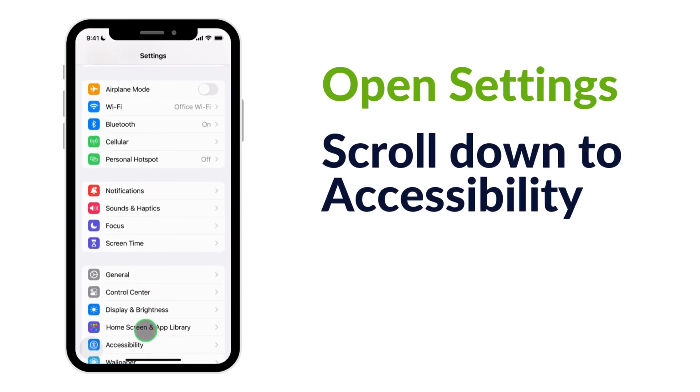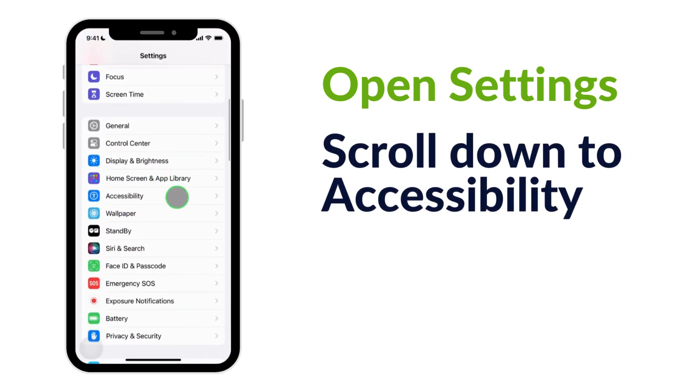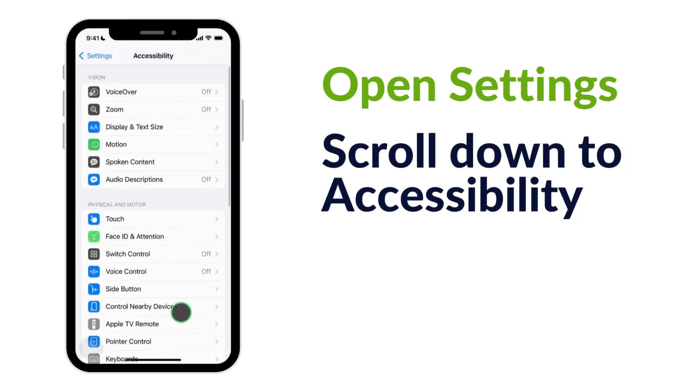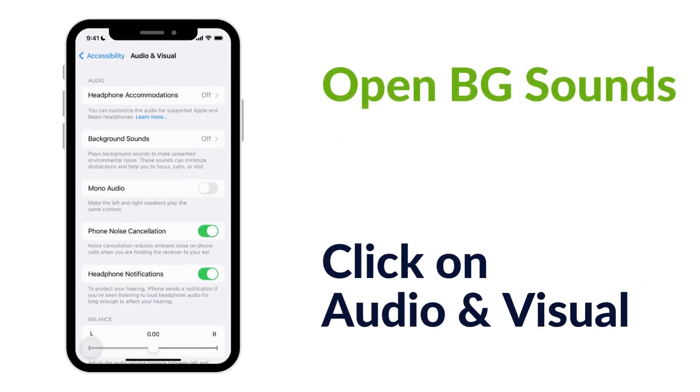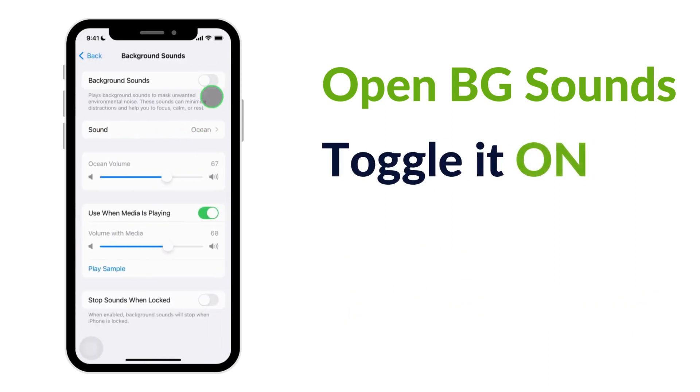Let's start by opening Settings, scrolling down to Accessibility, and clicking on Audio and Visual. Here, open Background Sounds and toggle it on.